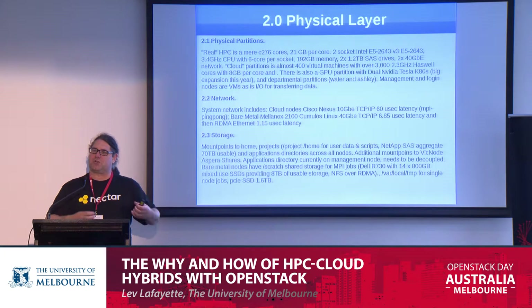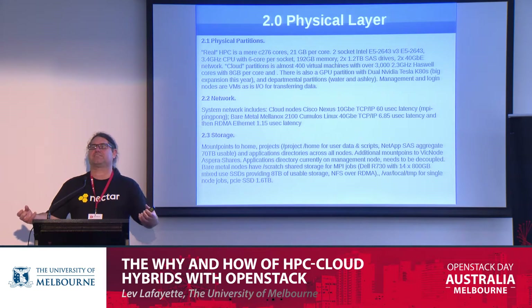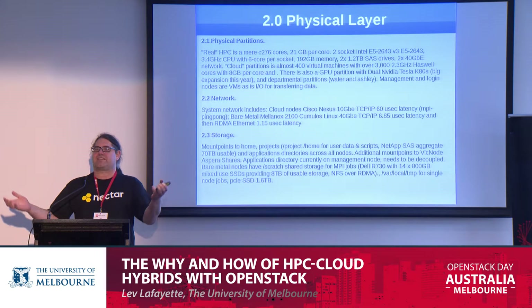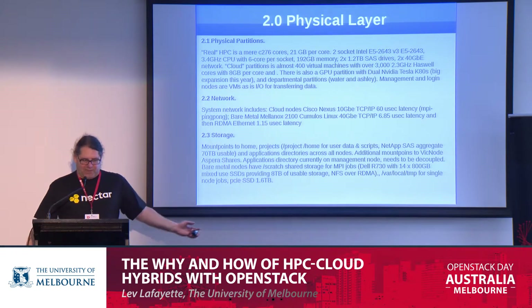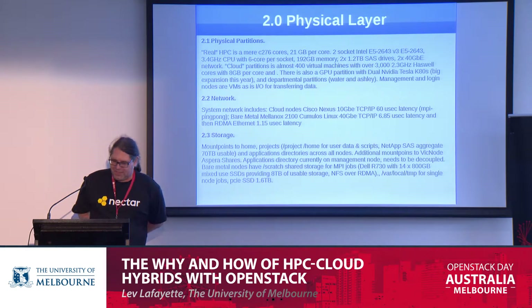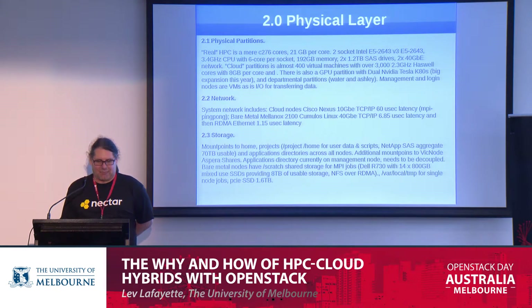The advantage is we've built a modular system which other people can join. Rather than having to administer an entire system themselves, departments can say: you've already got this Spartan HPC system — can we attach our small cluster of a dozen nodes as a partition and have our own private space? And of course, yes they can. The cloud partition, designed for single-node jobs, has a slightly less powerful interconnect than our bare metal partition.